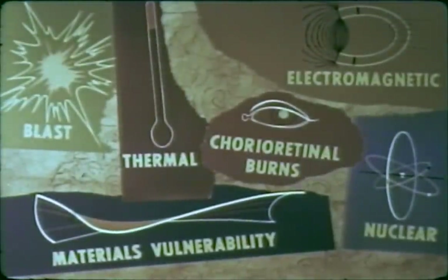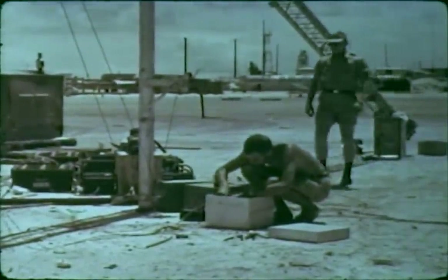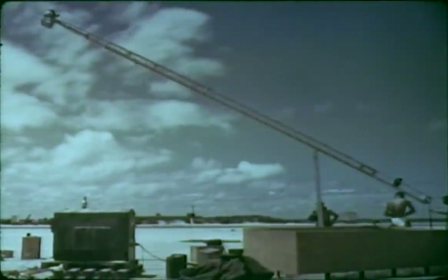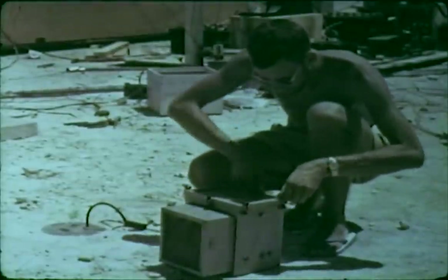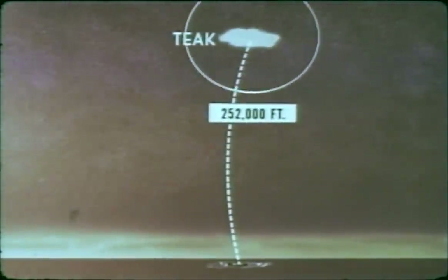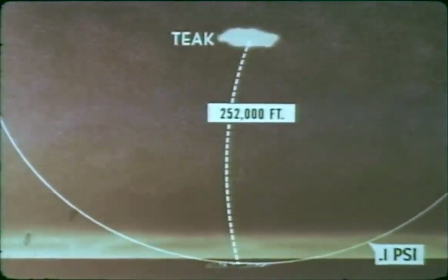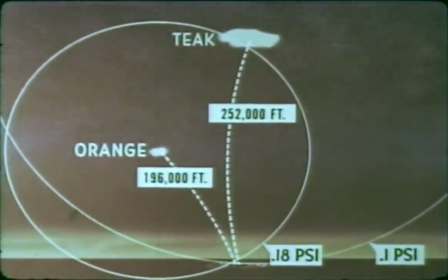The Teak and Orange blast program obtained surface and near-surface air blast pressure-time measurements. Instrumentation included standard pressure-time and very low pressure self-recording gauges located on ground baffles, on 34-foot towers, and on ships, backed up by electronic recording gauges. For both shots, the pressure values measured were considerably lower than predicted by conventional methods. On Johnston Island, at a slant range of 252,000 feet from shot Teak, the overpressure measured approximately 0.1 pounds per square inch. The same station at a slant range of 196,000 feet from shot Orange measured 0.18 pounds per square inch.